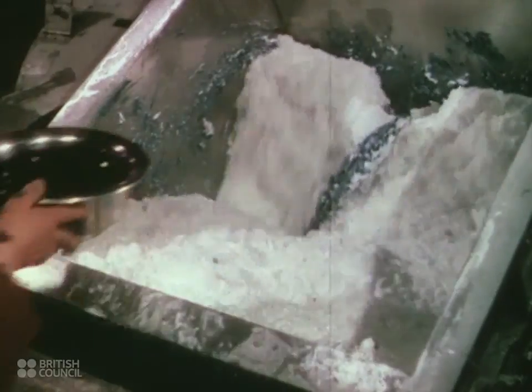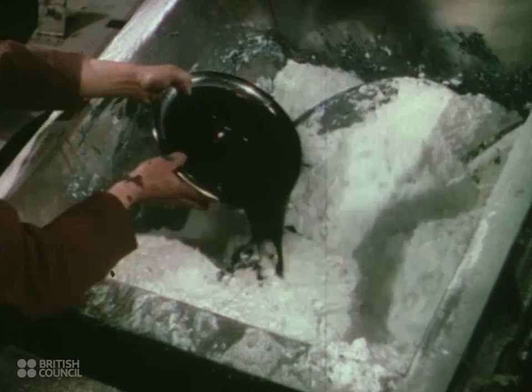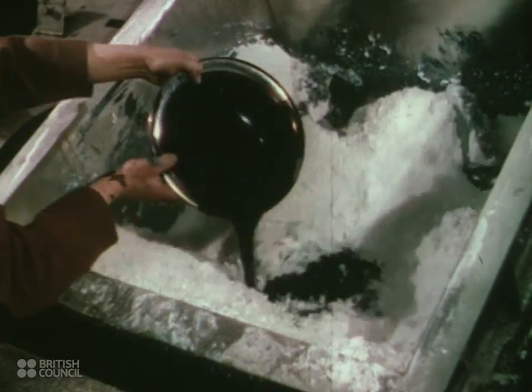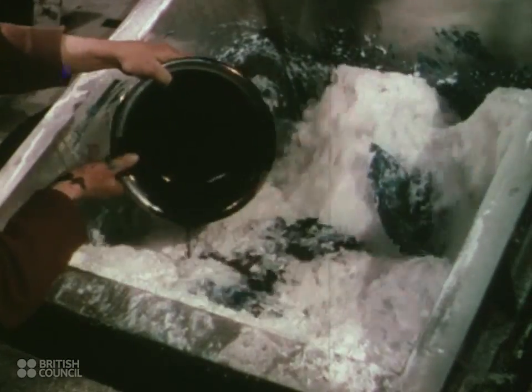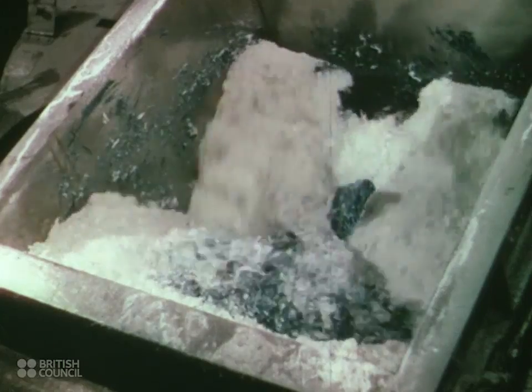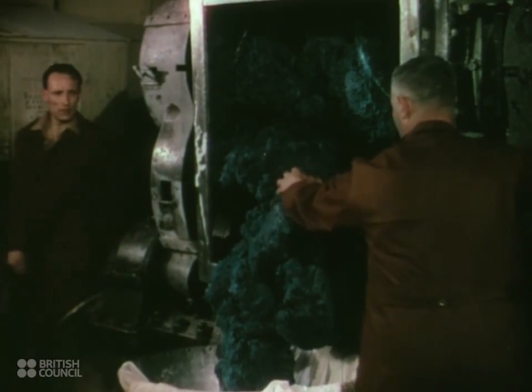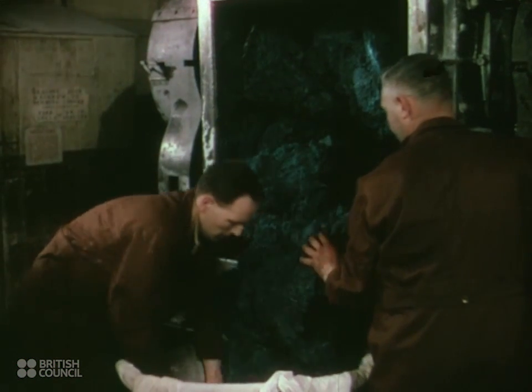They add to it a camphor and a solvent, followed by the coloring agent. Briefly, that is the start of celluloid. Then the revolving blades tear and turn the mixture under heat for a few hours until it becomes plastic. In this case, it comes out looking like a very tough, rubbery monster.